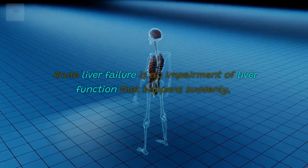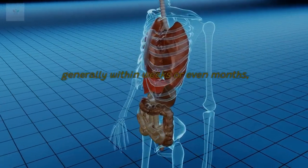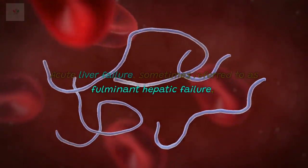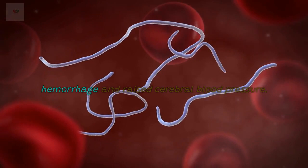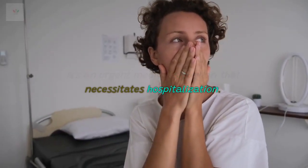Acute liver failure is an impairment of liver function that happens suddenly, generally within weeks or even months. Acute liver failure, sometimes referred to as fulminant hepatic failure, can result in severe complications such as hemorrhage and raised cerebral blood pressure. It's an urgent medical situation that necessitates hospitalization.